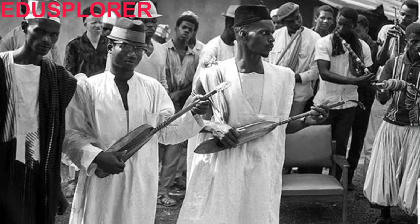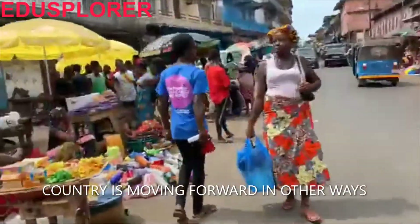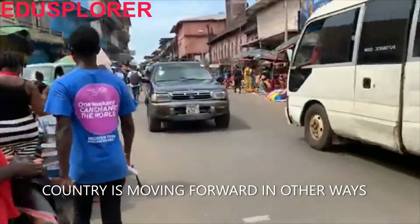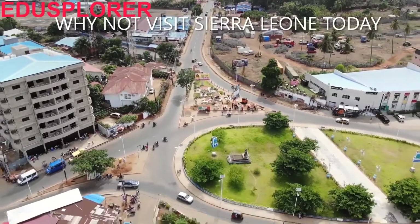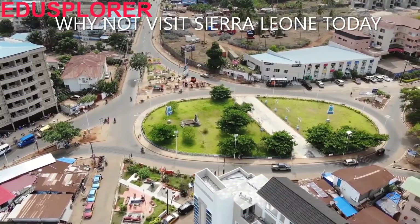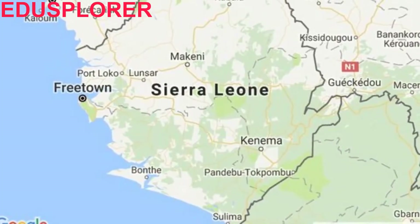The country gained independence in 1961. Today it is one of the challenging countries on the African continent but is moving in a positive direction. The country has its own challenges; however, it is transforming over the years, and we are all watching how Sierra Leone is emerging from the challenging years of civil war.